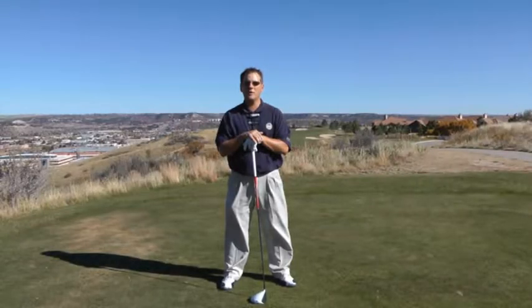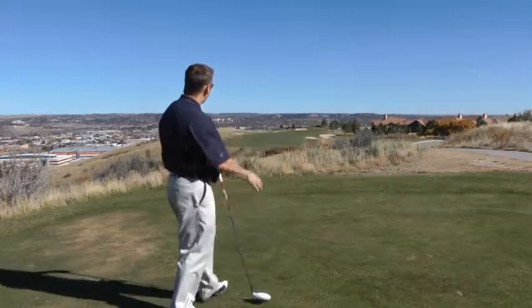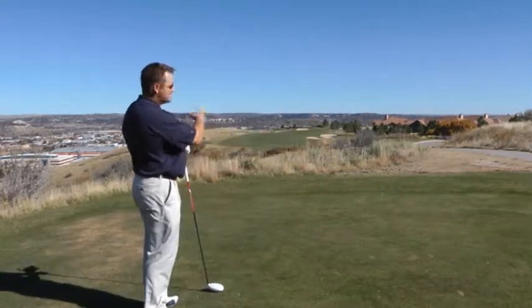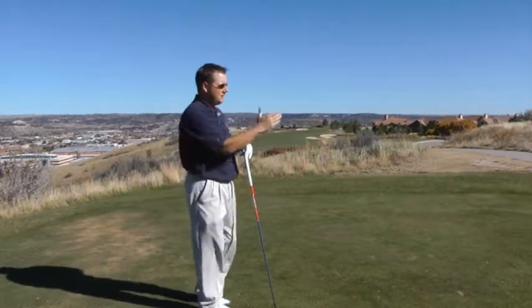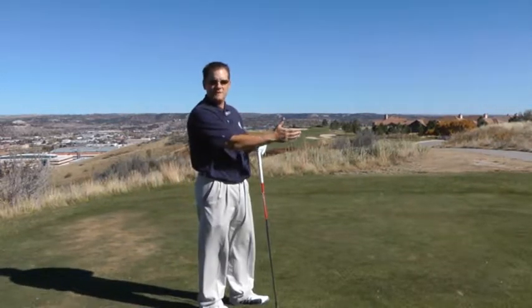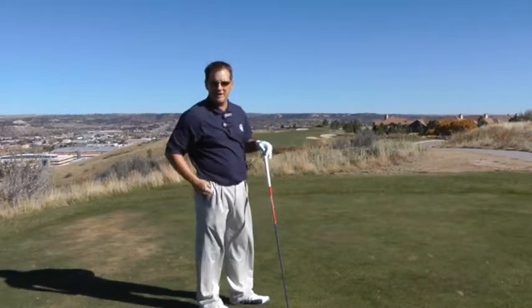We're on hole number five, 447 yards from the blue tee markers. On this hole we have a bunker on the right-hand side, and bunkers left and right up by the green. The smart play on this hole is to tee off from the right-hand side of the tee box in favor of the wind, since it's blowing right to left, and take the bunker out of play on the right-hand side.